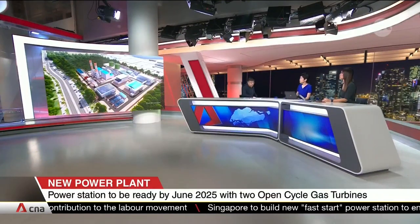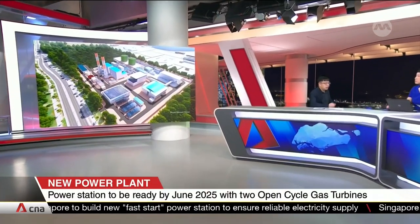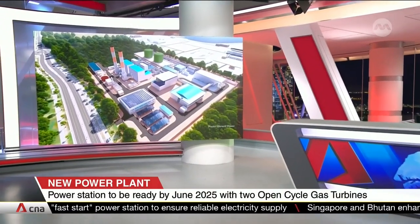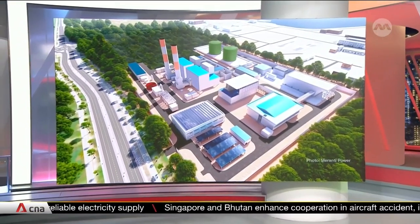We have a picture of what the plant is going to look like in two years as supplied by Maranti Power. In the front, you'll see the chimney, which houses the actual diesel turbines. And in the back, you have the actual diesel storage tanks.